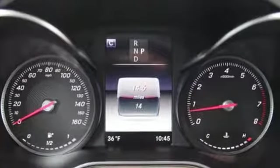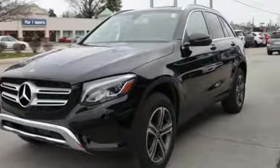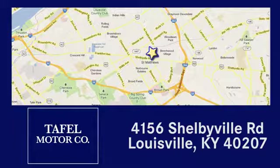High style, high performance, Mercedes-Benz. Take it for a test drive today. Visit us online at taffelmotors.com, call or stop in at 4156 Shelbyville Road in Louisville. A memorable experience awaits.